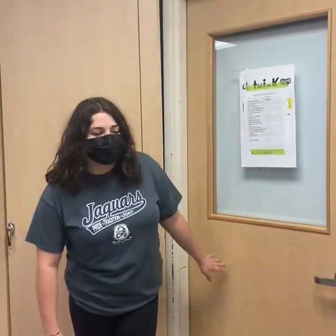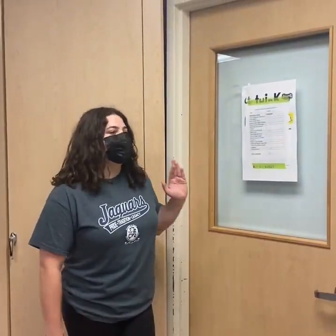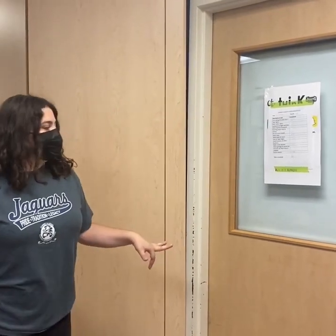This classroom right here is our dance studio. It's where you'll have any dance classes that you may be signed up for in grade 10.